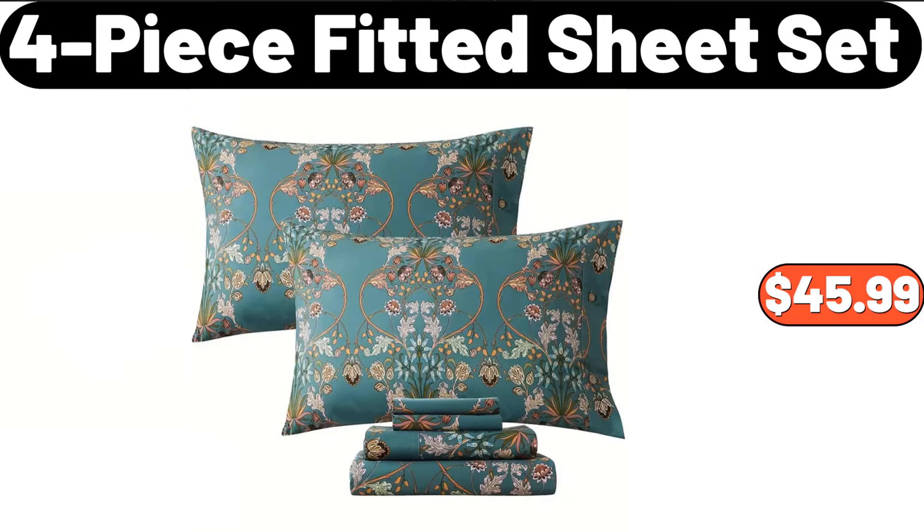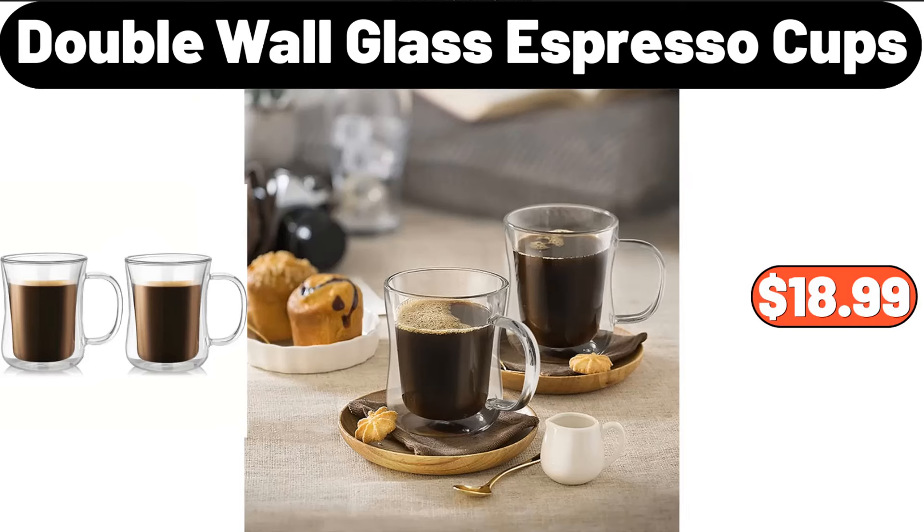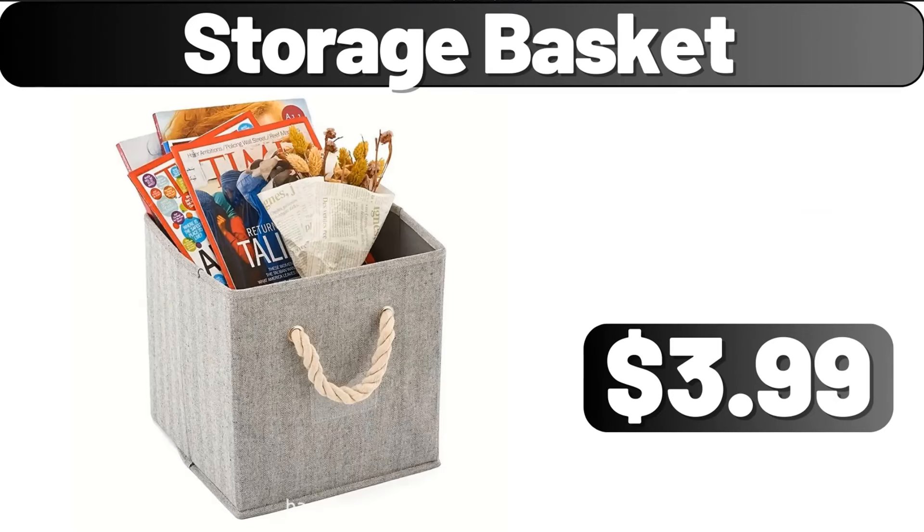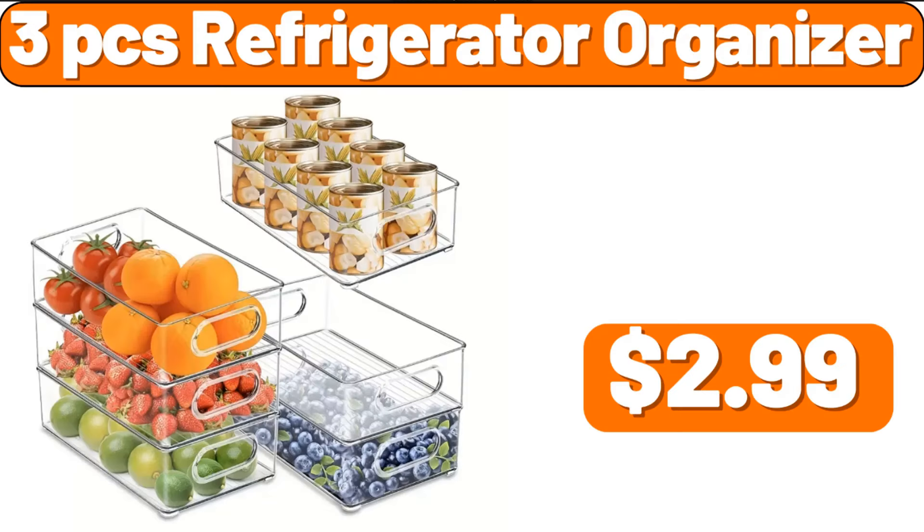Double Wall Glass Espresso Cups, Set of 4, $18.99. Throw Pillow Cover, $3.99. Storage Basket, $3.99. Three-PCS Refrigerator Organizer, $2.99.